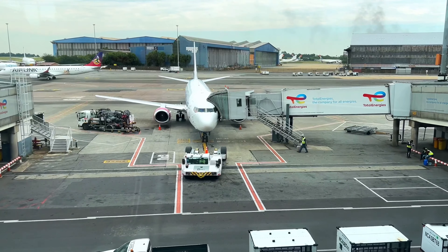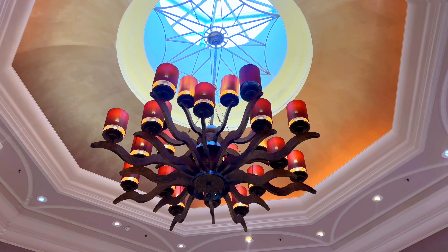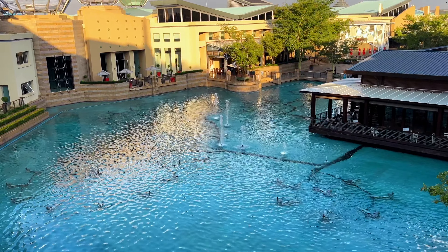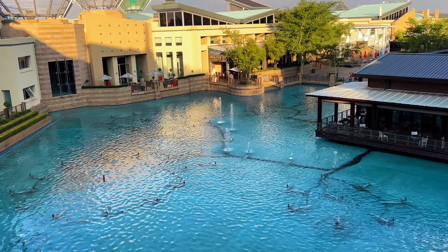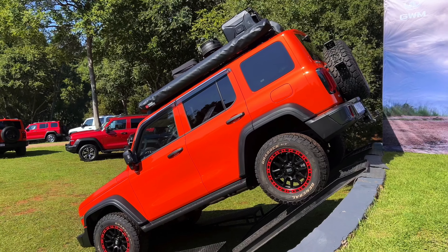Welcome back to the channel. It's your boy, Beef Smirk. And after a two-hour flight to Joburg, some much-needed rest, a smile on my face, and this beautiful sunrise, we found ourselves at the launch of probably the most talked-about car right now, the Tank 300.